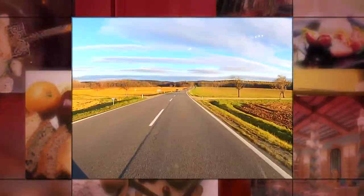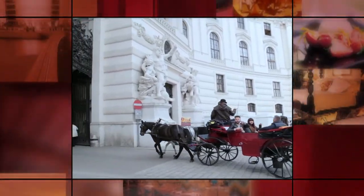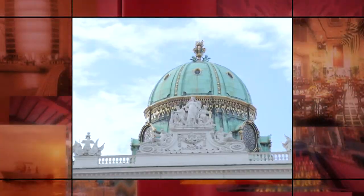Up next, we hit the road again, en route to our final destination — the Imperial Capital of Vienna, in Austria. That's up next when Executive Class returns.